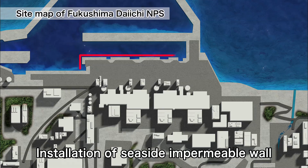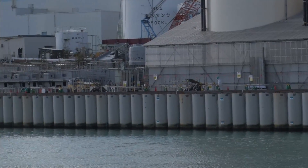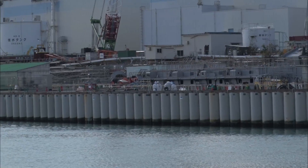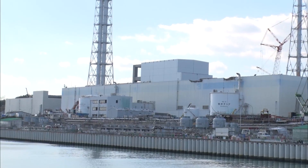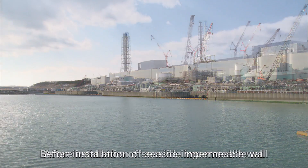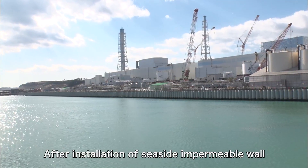Measures for handling groundwater are also making progress. In October 2015, construction to close the seaside impermeable wall was completed to stop groundwater from flowing into the ocean. The wall was constructed by driving steel pipe sheet piles deep into the impervious bedrock across a width of about 800 meters in the seaside areas of Units 1 through 4. With the closure, the port area environment has become much safer.